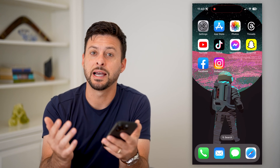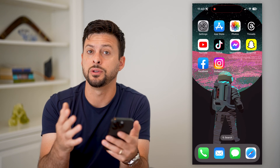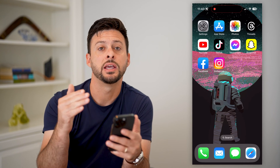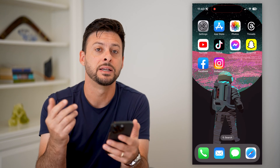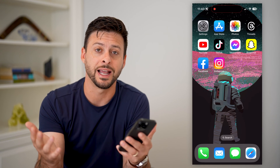Here's how to fix Instagram if it's not sending you the security code. If you're trying to log into the Instagram app or change your password and it's trying to text you that security code but you're not getting it, I'm going to walk you through some steps so that you can log into Instagram, change your password, and use it as normal.